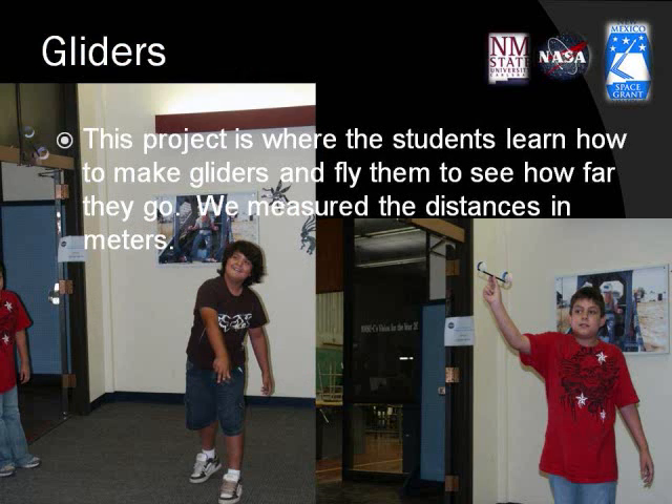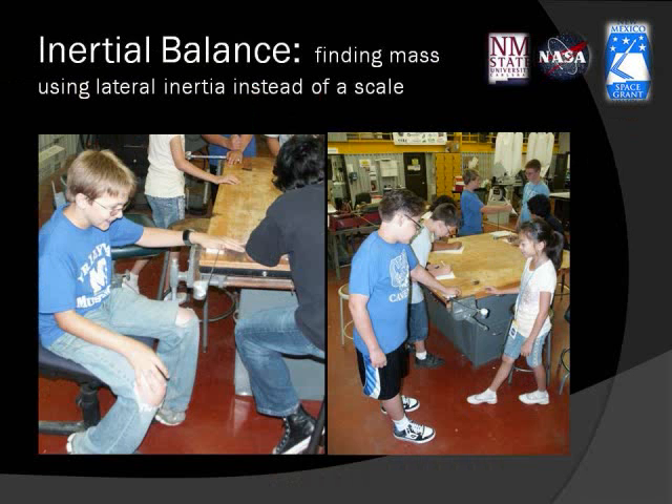Gliders: students made gliders and flew them to see how far they would go. We measured the distance in meters. Inertial balance is the best method for measuring mass in microgravity.